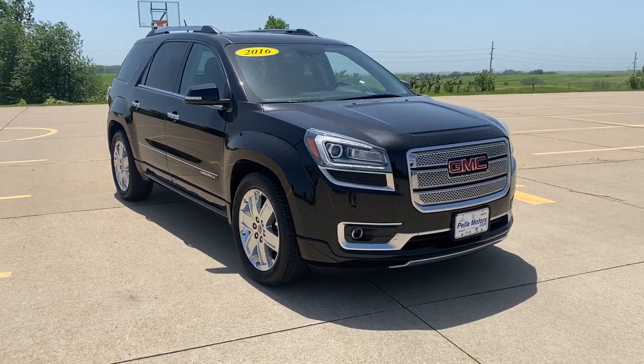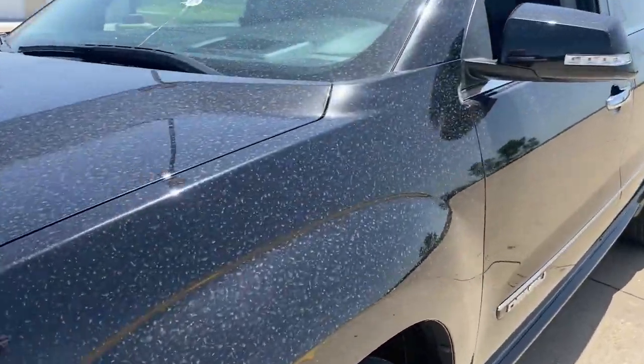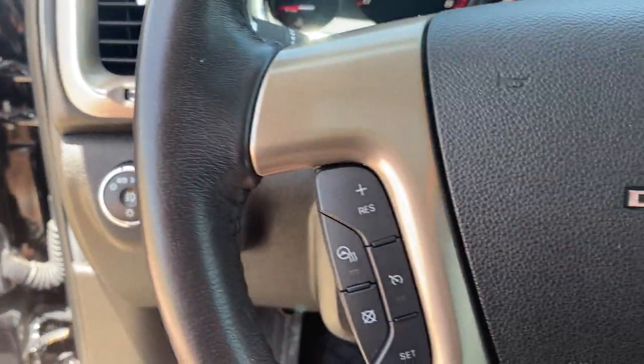You're gonna love the 2016 GMC Acadia. This vehicle is an outstanding buy with fewer than 60,000 miles on the odometer. Prepare to take your driving pleasure to new heights and enjoy the best of modern efficiency and style.